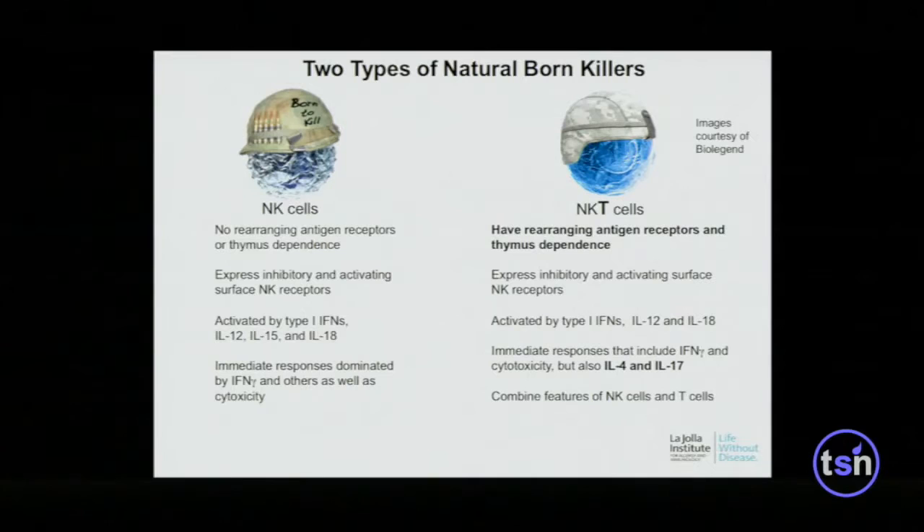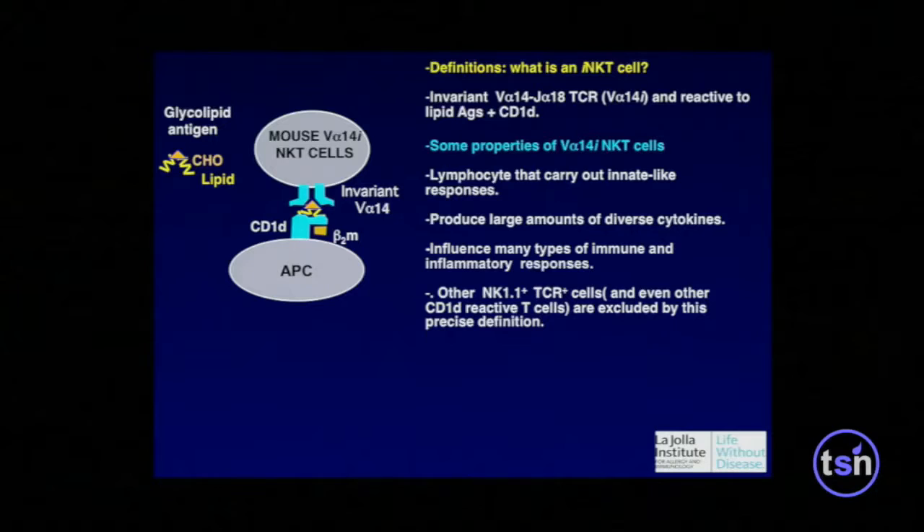NKT cells are a bit like NK cells in the sense that they kill very rapidly. CD8 cells also kill, but normally you have to differentiate them over a period of days. NKT cells and NK cells have immediate killing activity. The difference is that NKT cells are bona fide T cells — they go through the thymus and rearrange antigen receptor genes — while natural killer cells don't do that. But otherwise they express the same kind of surface receptors and respond to cytokines.